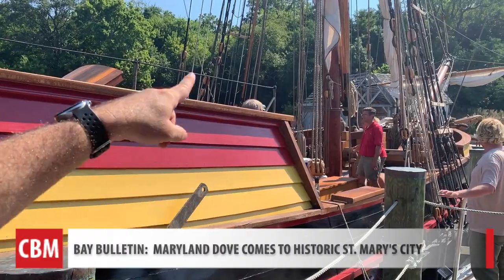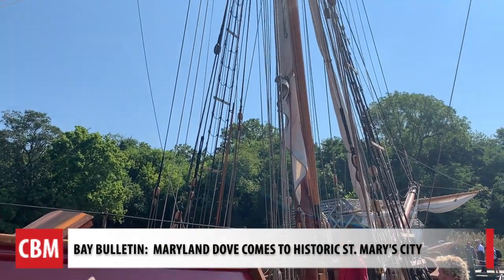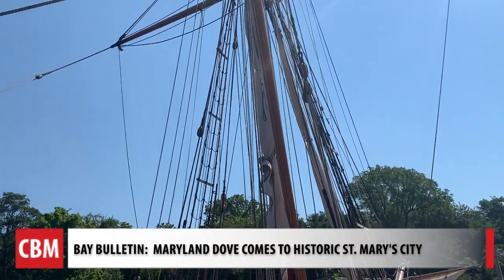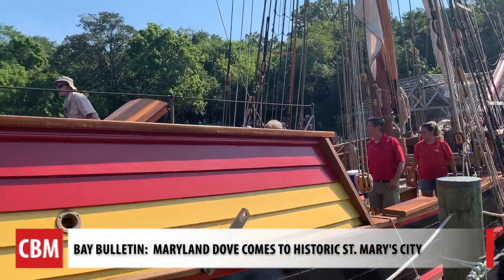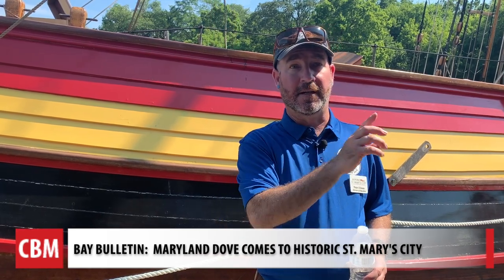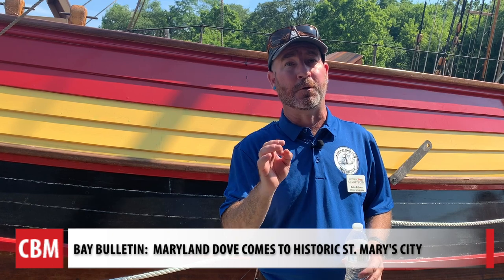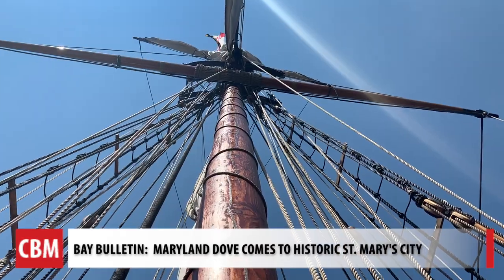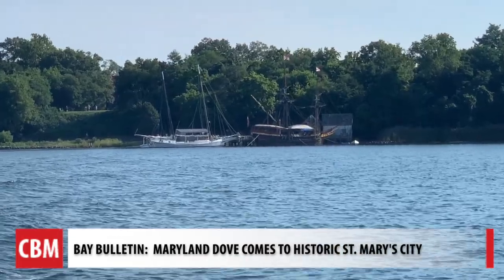Ecstatic, relieved, looking towards the future. Peter Friesen leads the educational programs. We'll be able to tell stories that we have never been able to tell before with a ship that's a bit more accurate to what we think the Dove of 1634 would have looked like. Based off the historic record, the original Dove had a crew of seven. The Dove from 1978 has to have a crew of nine, so there's no way that crew in the 1600s would have been able to sail that ship. She is a two-masted ship; the old one had three masts.